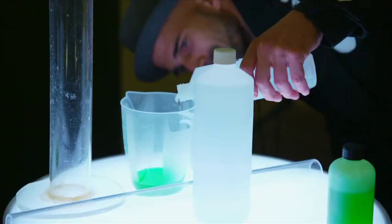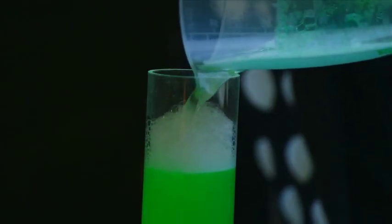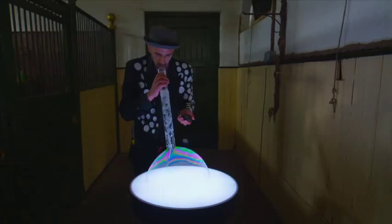Now Sam's changing the mixture. He's adding 9.5 fluid ounces of glycerin. Using the same technique, he's going to see how long this bubble survives.